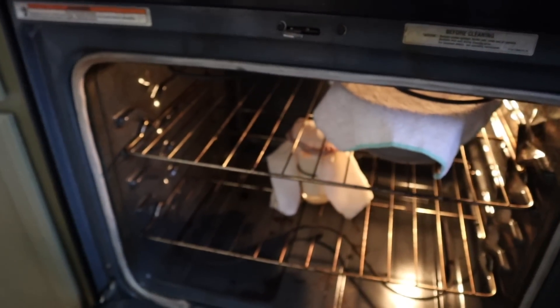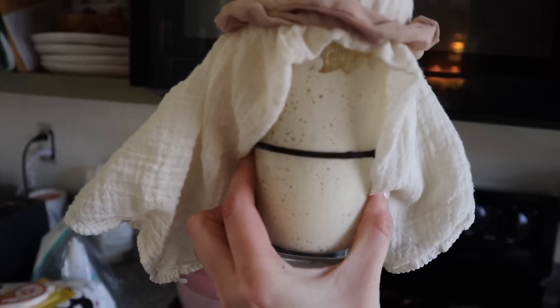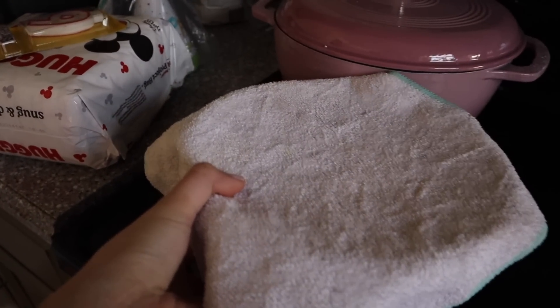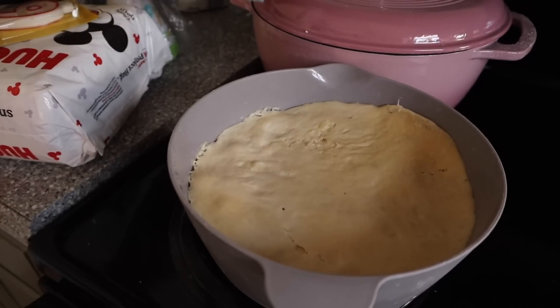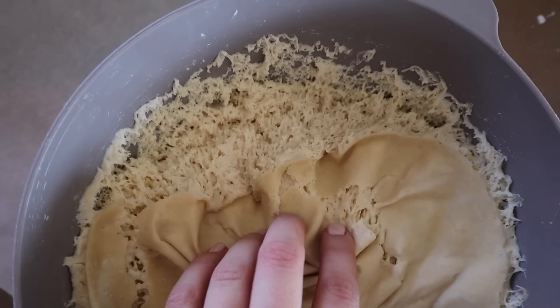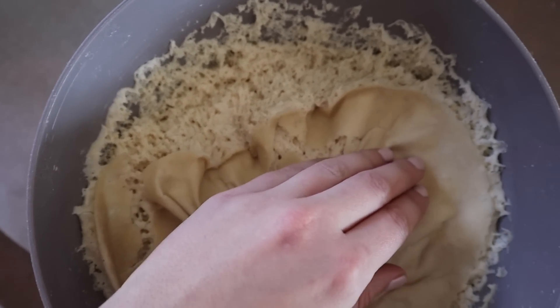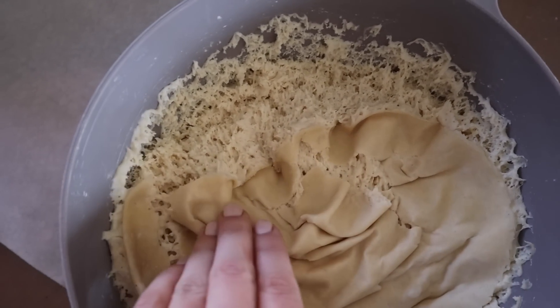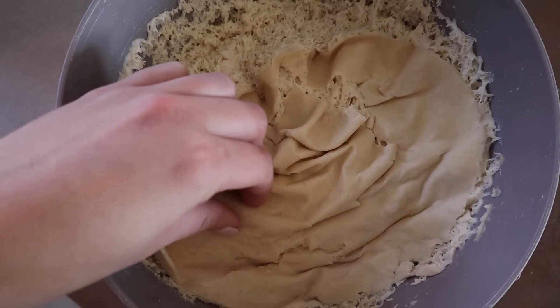Okay, moment of truth. First, let's pull out the starter, which doubles every day now, and then this is the sourdough that's been sitting for 24 hours. It's gotten a little deflated but it should still be good. The top kind of dried out, but look at all the cells that came from the sourdough starter — that's so cool. I might just peel this top part off.